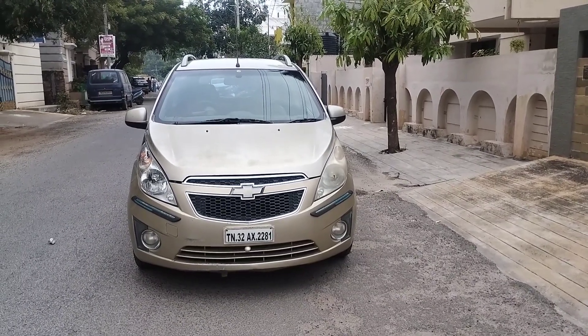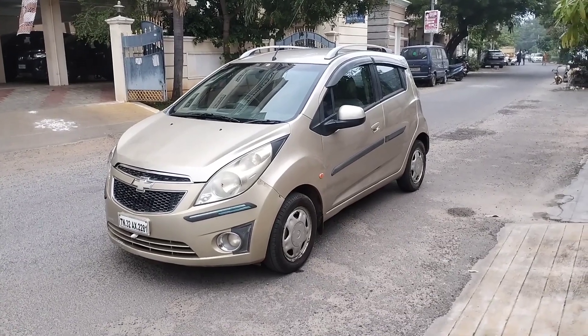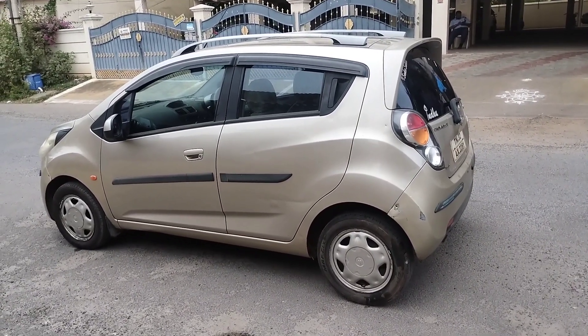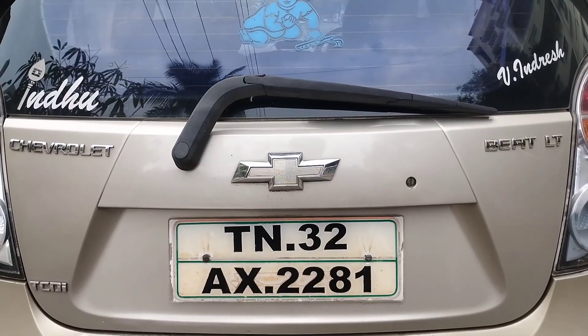Welcome to all. Now we are going to see the Chevrolet Beat — it's an entire 2011 model, LTE variant, 2nd owner, diesel. Options include power window, power steering. Registration number: 3N32.